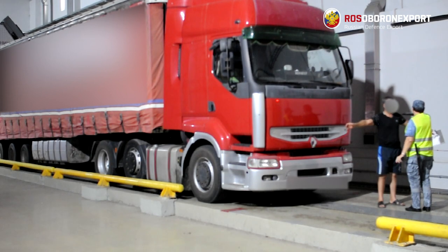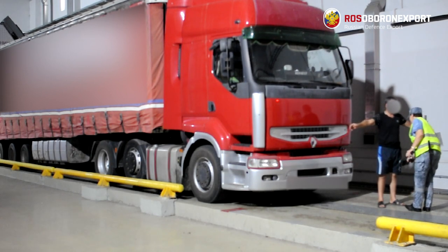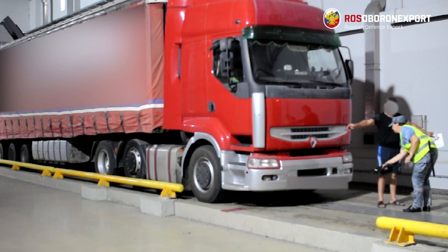The driver leaves the cabin while scanning is carried out. His documents will be checked in a separate room.